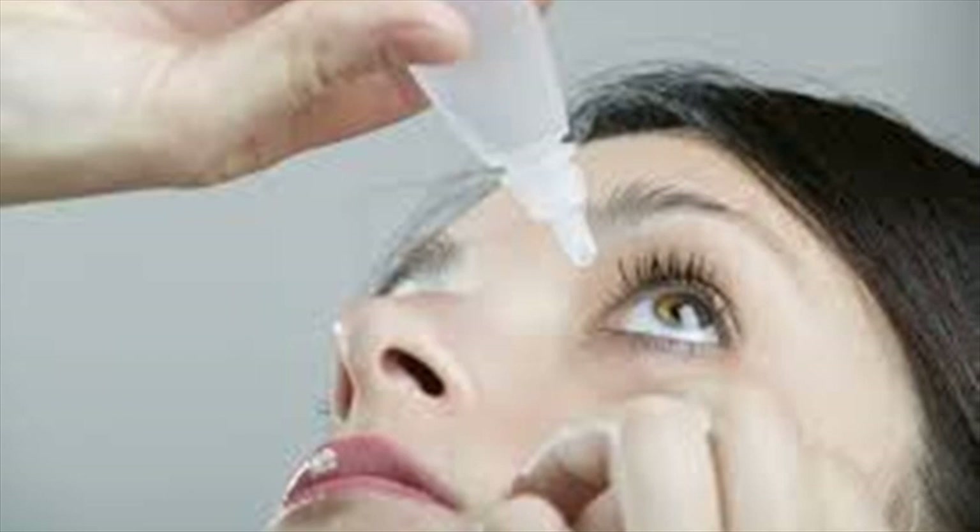Artificial tears are easily available in the chemist's shop. Add two drops of artificial tears two times a day to lubricate the eyes.